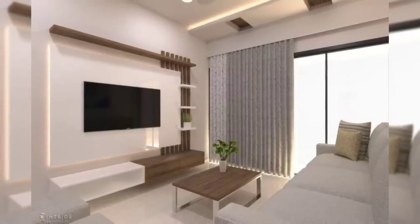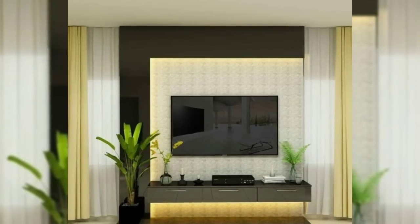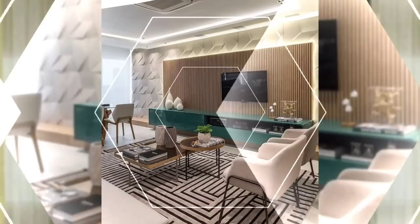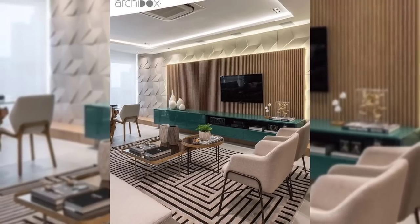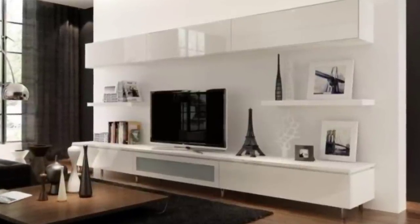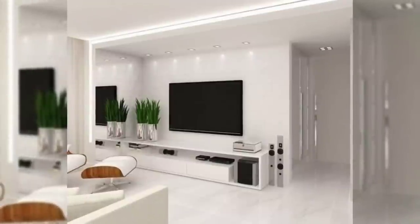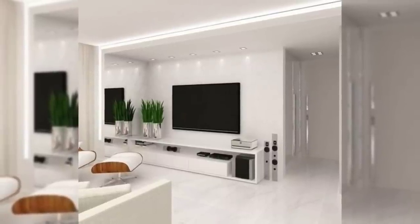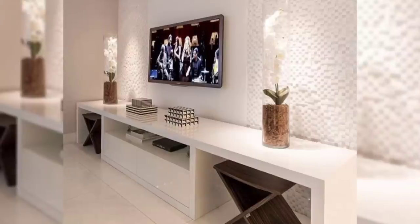Hello everyone and welcome to Decor Puzzle. Today we'll be learning all about how to find the right TV stand. A lot of people choose to overlook the television stand as an important element in a space. They may spend significant money on the right sofa or coffee table but then cut corners when it comes to the stand holding up the television. They probably assume people will look at the screen and not what's supporting it. That oversight is a major design mistake. A bulky or beat-up TV stand can make your whole room look less appealing and put together. Taking a little time to find the right stand, on the other hand, can really pull a space together.